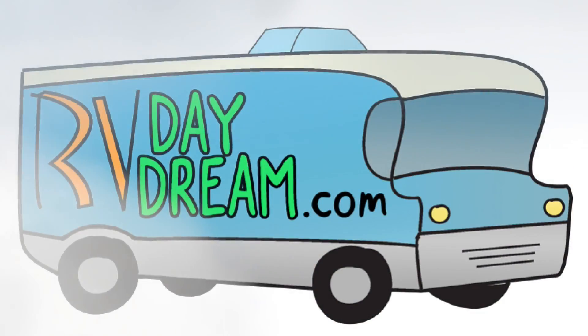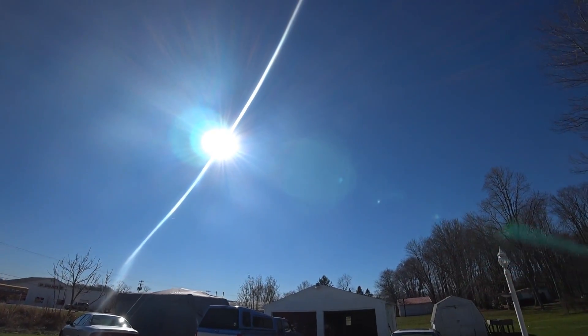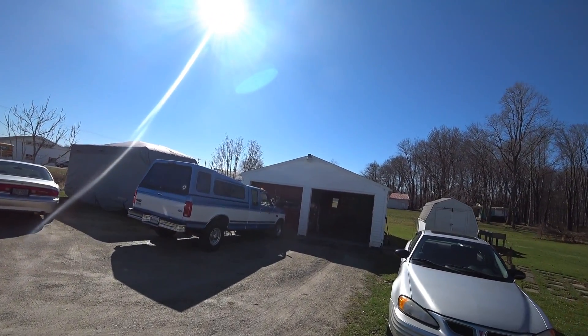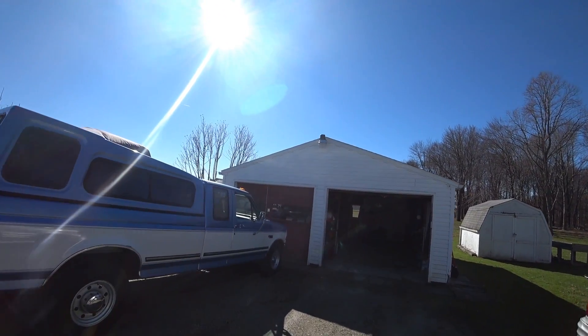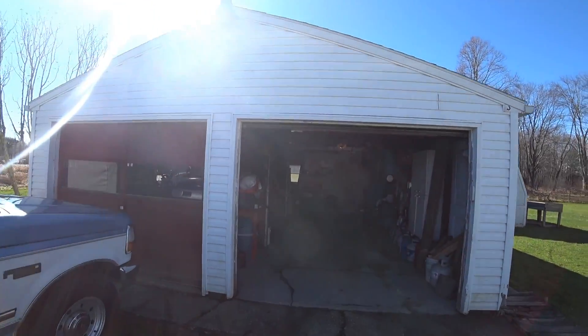Hey YouTube, thanks for checking out RV Daydream. I'm going to get a little bit of work done today, maybe. It's pretty nice out today as far as the sky is concerned, but the wind is picking up. We have wind advisories today — wind gusts up to 50, 55 miles an hour. So let's see what that brings.